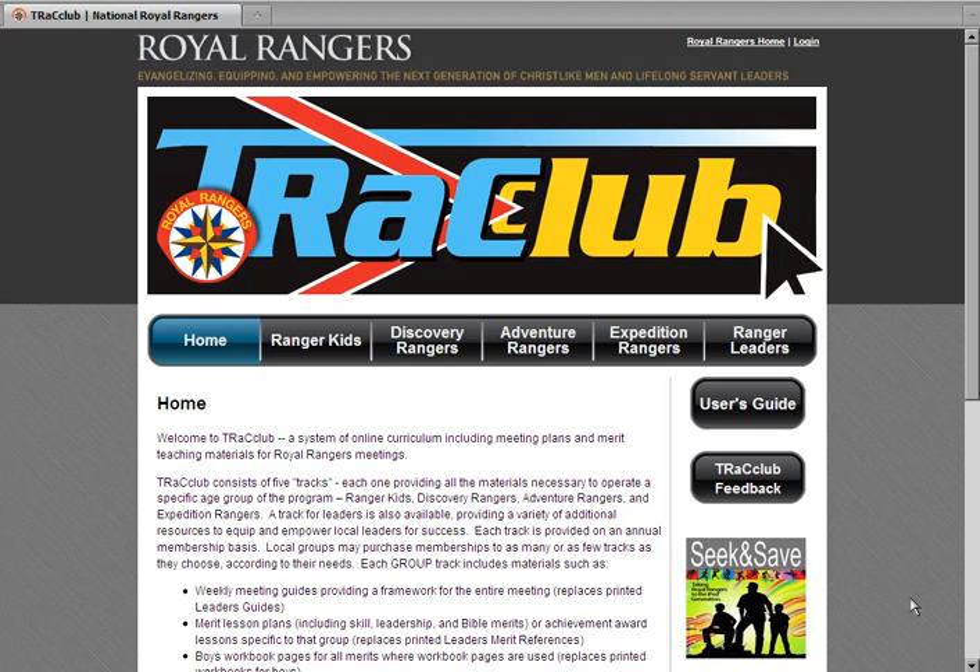Welcome to Track Club, a system of online curriculum resources to mentor future men. Track Club includes meeting guides and merit teaching materials for Royal Rangers meetings. This website gives you access to the materials you need to conduct meetings and activities, and includes five different tracks — one focusing on each of the four specific age groups of the program and one for leaders.